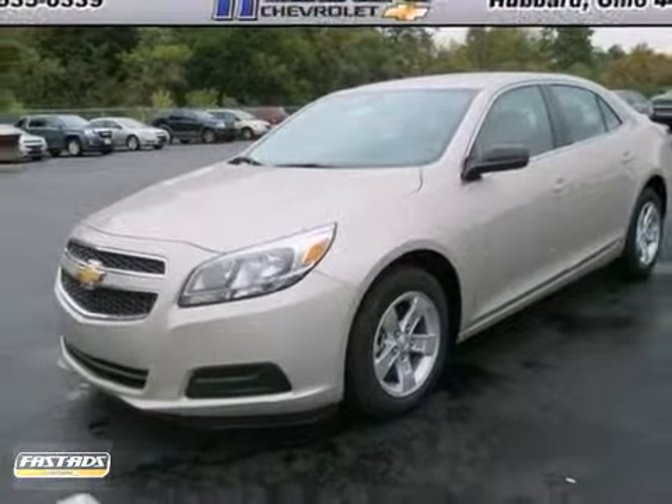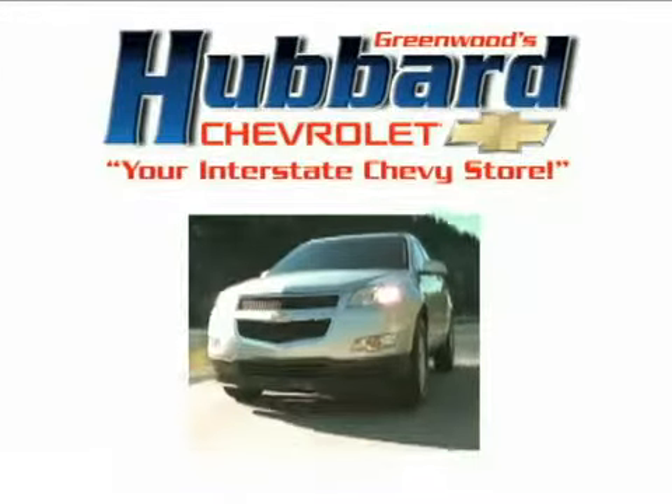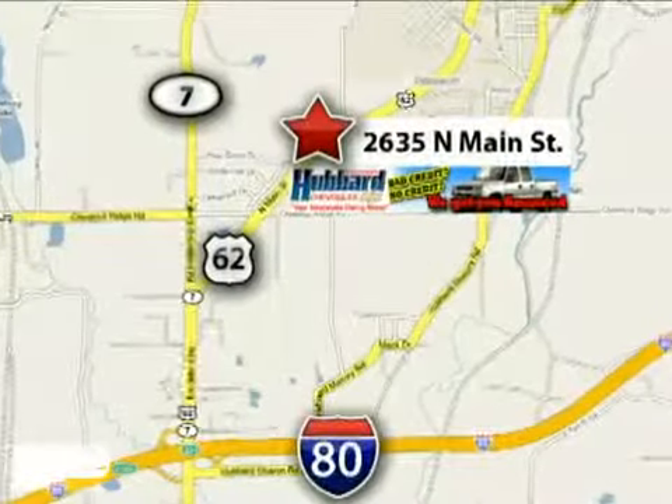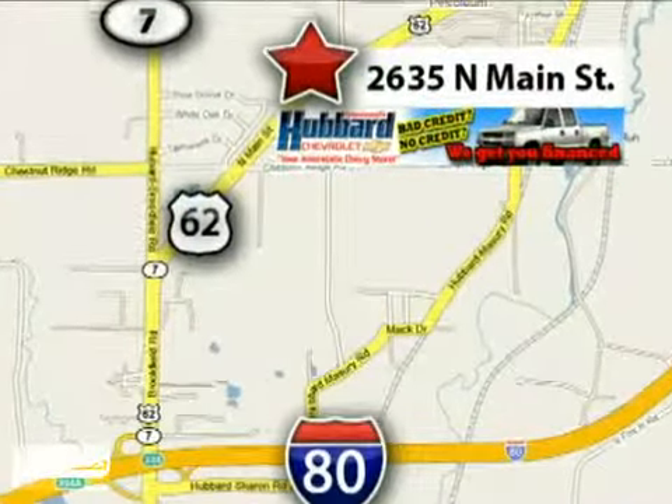Don't miss out. See it for yourself today. Get to Greenwood's Hubbard Chevrolet and get the best price the first time. We're conveniently located at 2635 North Main Street in Hubbard, Ohio.